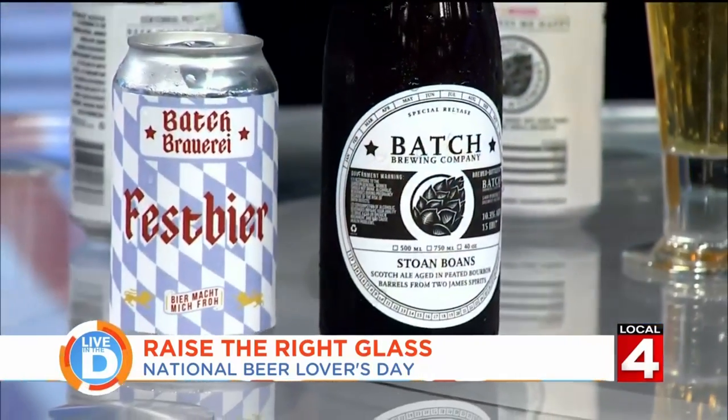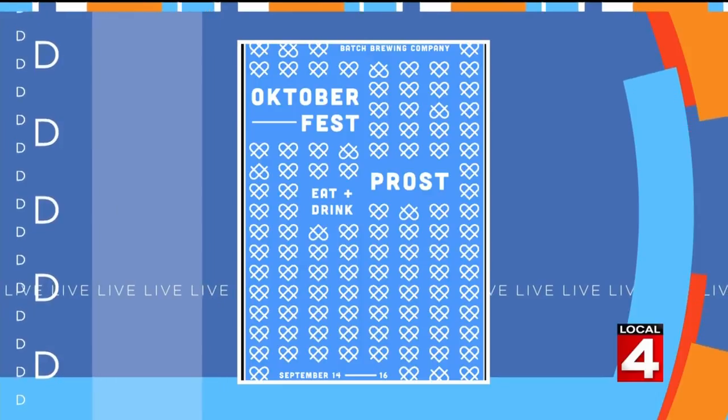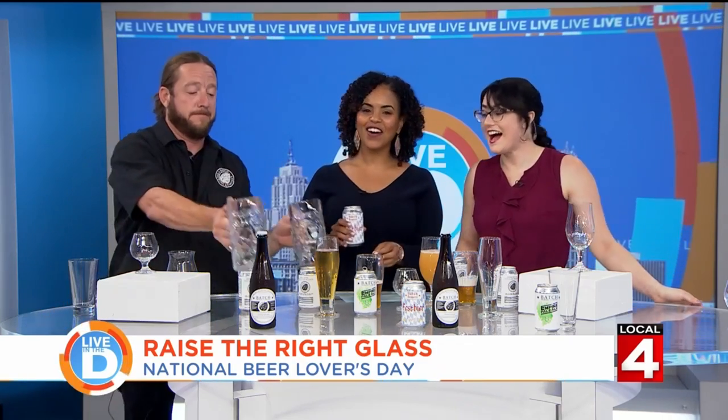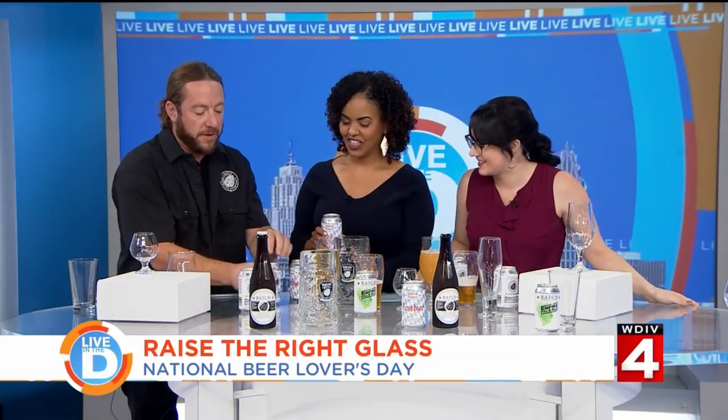The last beer is the Fest beer — the star of their upcoming Oktoberfest party on the 14th, 15th, and 16th. It's an homage to German tradition. Michelle asks if it's a darker beer; Steven says it's actually a lighter, kind of light orange color. Michelle assumed dark beers go in the big steins — and Steven confirms: yes, they do belong in those.